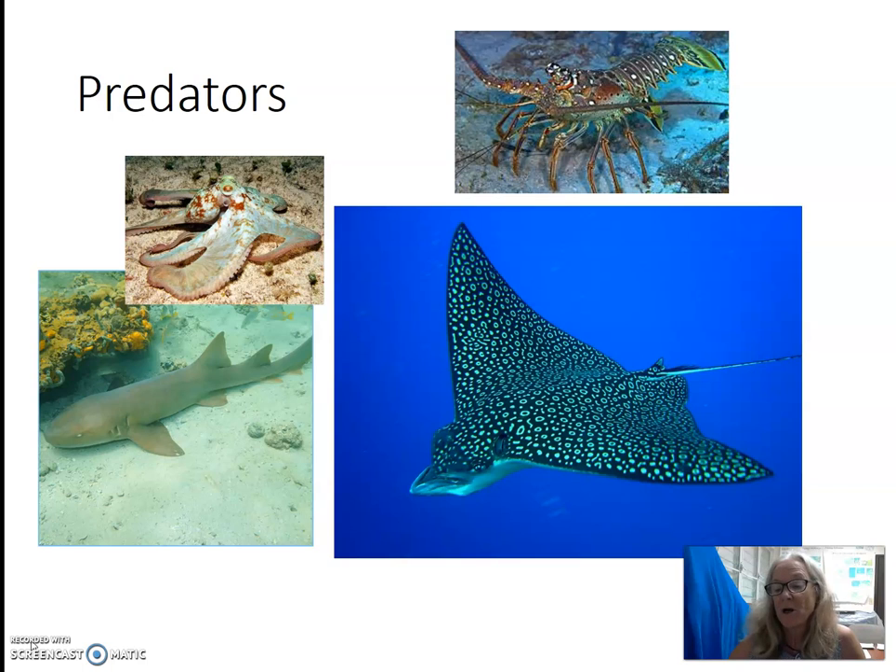Some of the predators of conch are rays, octopus, lobsters, and sharks. But the biggest predator on conch are people. That is why in most areas in the Caribbean, conch are being overfished. In some areas they are considered locally extinct. There are severe limitations or even bans on harvesting conch, depending upon where you are. Conch are large and they move slow, making them very vulnerable to predation.